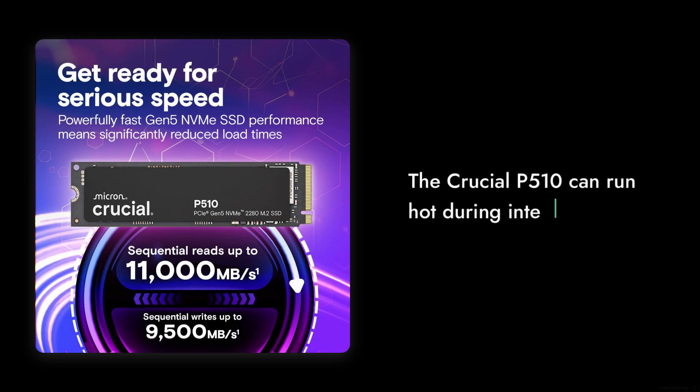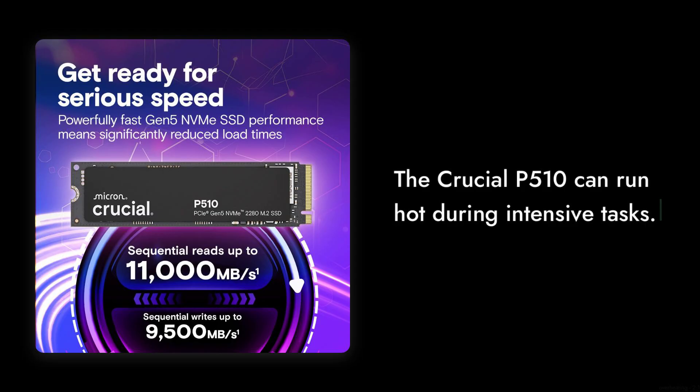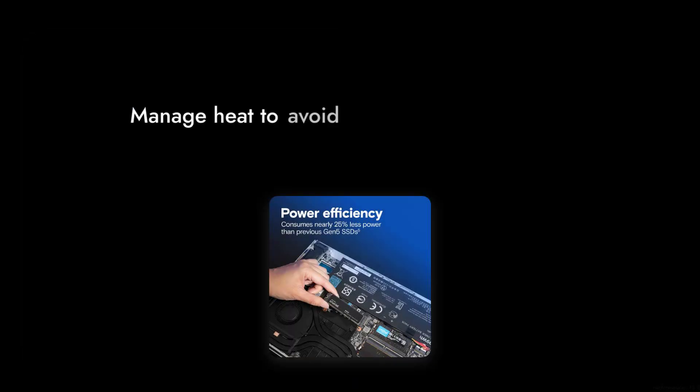Reason number four: overheating concerns. Some reviews have pointed out that the Crucial P510 can run hot during intensive tasks. If you're planning to push this SSD to its limits, be prepared to manage heat, or you might end up with performance throttling.